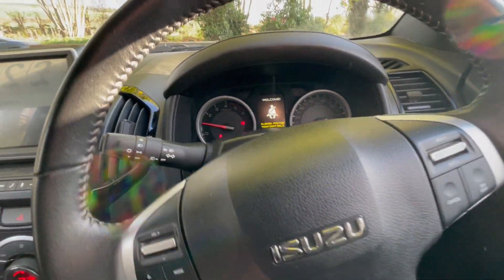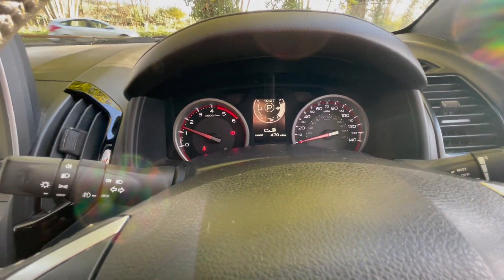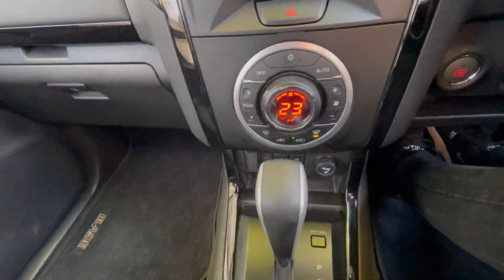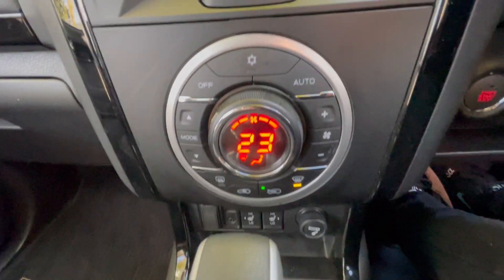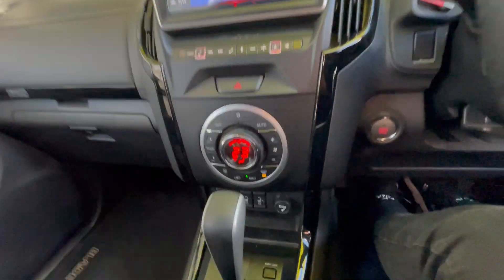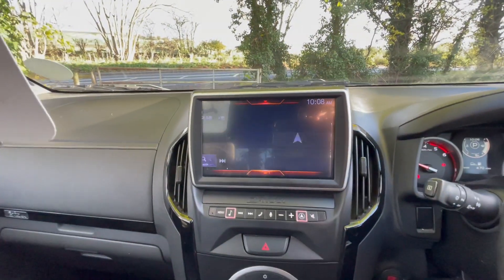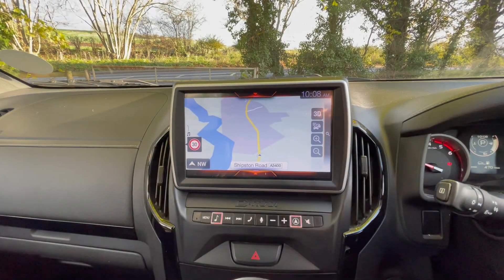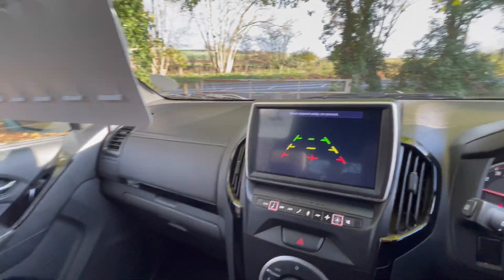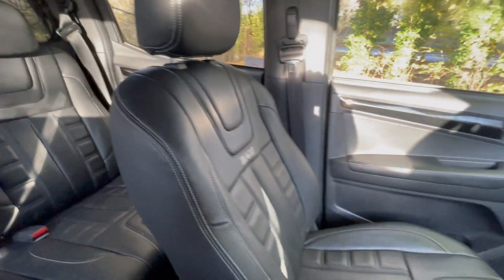There's cruise control, confirmation of the mileage on the display, an infotainment screen, automatic gearbox, climate control, heated front seats, satellite navigation, and a reverse camera with sensors. This vehicle is now with us and in really nice condition, having been lightly used.